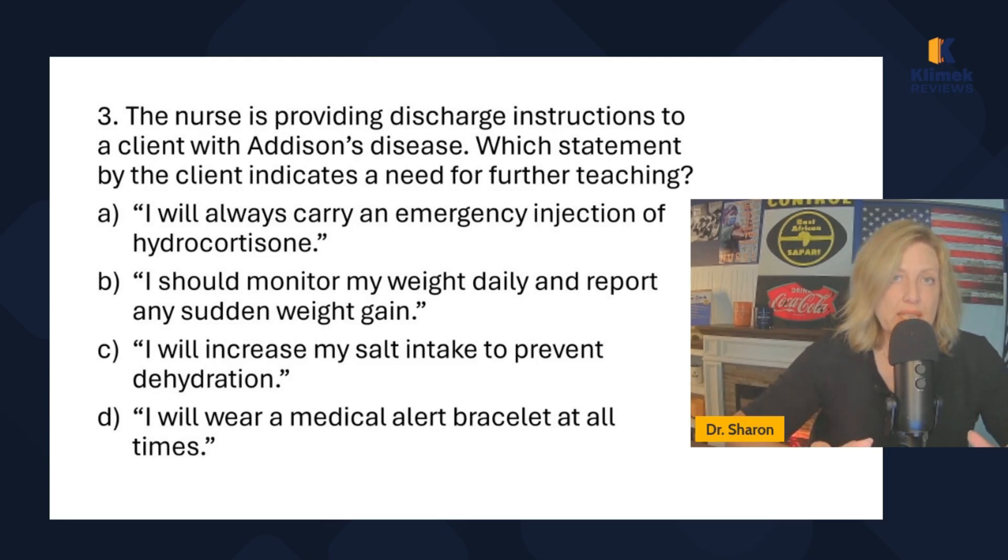Evaluating the answer choices: 'I will carry an emergency injection of hydrocortisone' — hydrocortisone is a steroid; since they have a poor stress response they could pass out, so this is true. 'I should monitor my weight daily and report any sudden weight gain' — steroids cause weight gain, so monitoring for sudden weight gain is appropriate; that's a true statement.